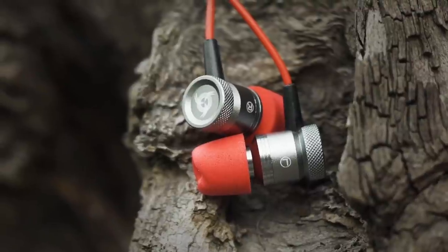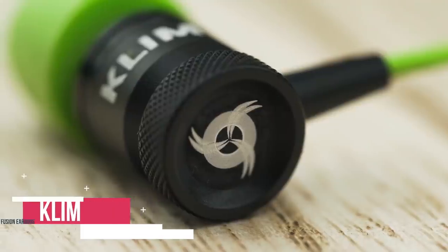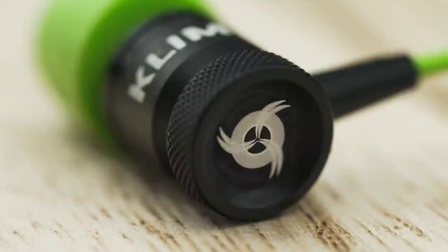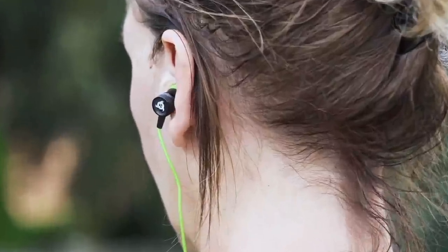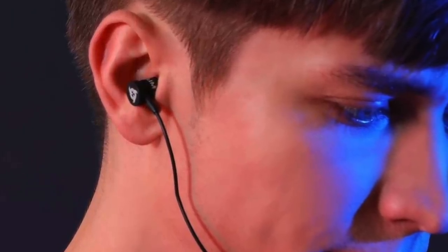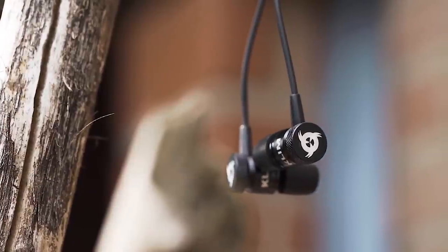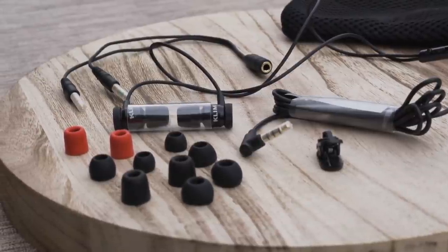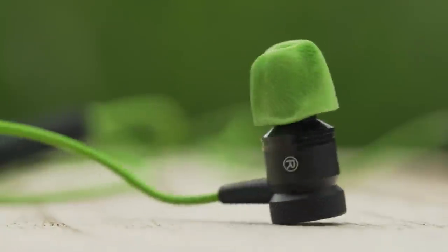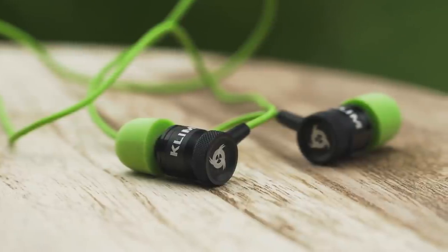At number 3 is the Klim Fusion Earbuds. Klim is a new brand on the block, but don't let their freshness concern you. The company has a commitment to design and quality, and even though gaming is the focus, it doesn't become the dictator. The Fusion Earbuds are a fine example — this set of in-ear earbuds are designed to be used as a gaming headset, but this is also something you'd happily take out every day to listen to your favorite music. The earbuds have a metal construction and are magnetic, so you can keep them safe around your neck when you're not listening. The buds are memory foam and you get a little bag full of them in different sizes to get a perfect fit, which we really liked.